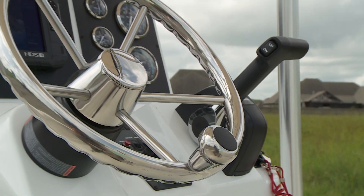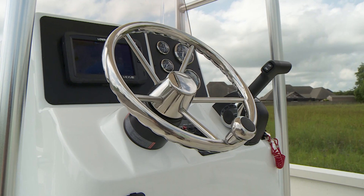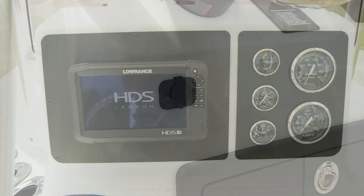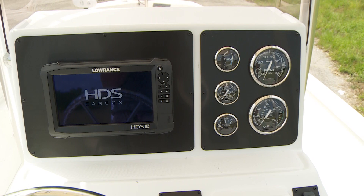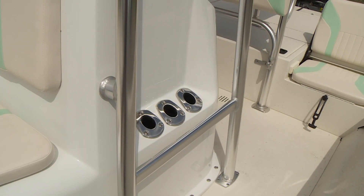The console features a stainless wheel with spinner knob, stainless grab rail, Yamaha controls and key switch, 12-volt outlet with four rear gauges — fuel, tach, trim, and speedo. It also has upright rod holders for six rods.